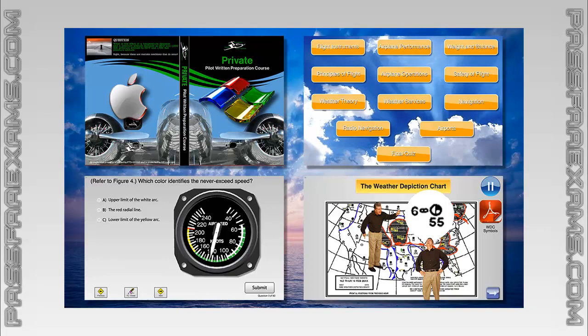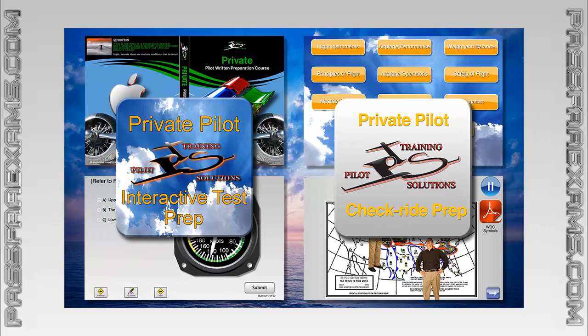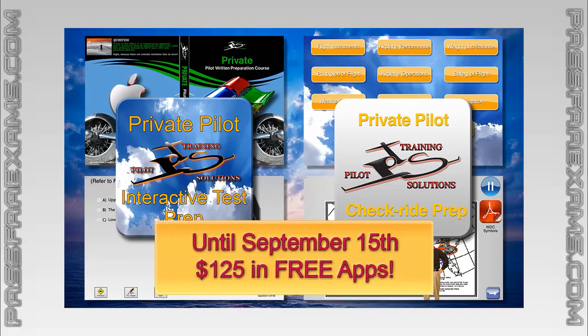But that's not it. We are always running promotions on our website to give you even more bang for your buck. For example, this month, until September 15th, you also receive both written and checkride prep iPad apps free — an additional $125 in savings. So visit PassFAexams.com and see how we can help you ace all of your aviation exams.